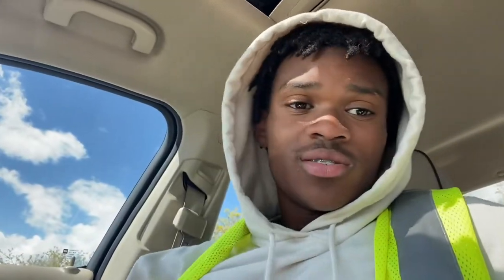I hope y'all enjoyed. If y'all got any questions, leave a comment — I'm gonna make sure I get to y'all as soon as possible. Subscribe and hit that notification bell. We're gonna see y'all in the next vlog, peace.